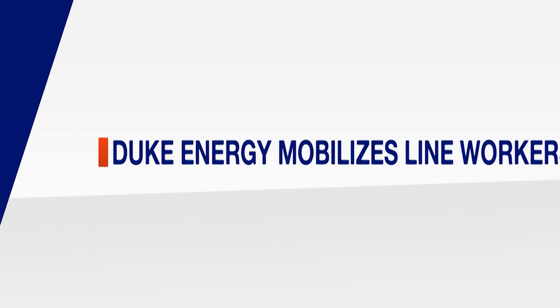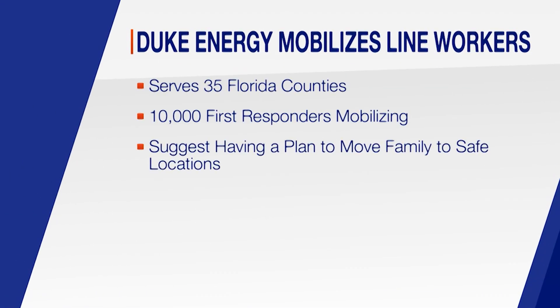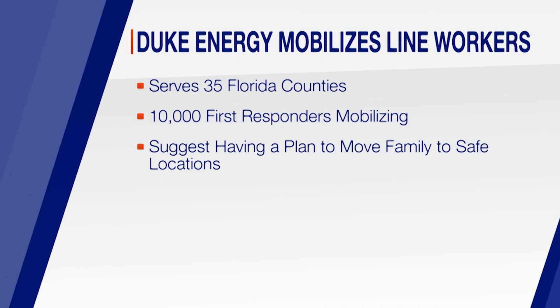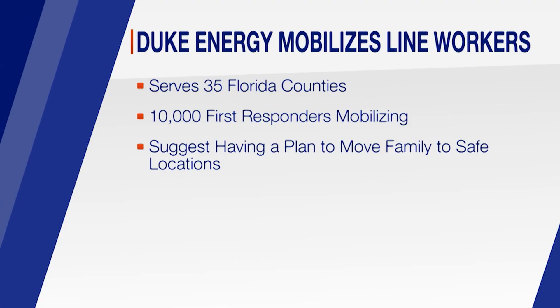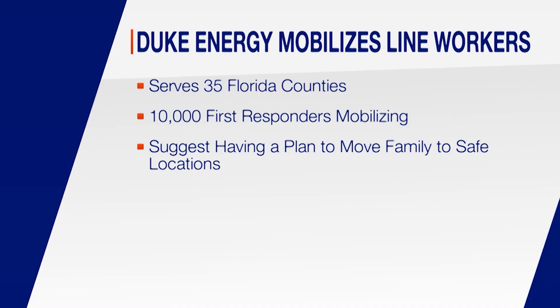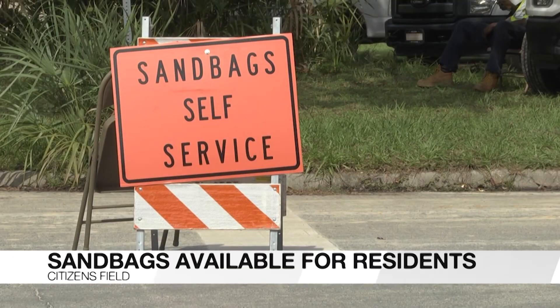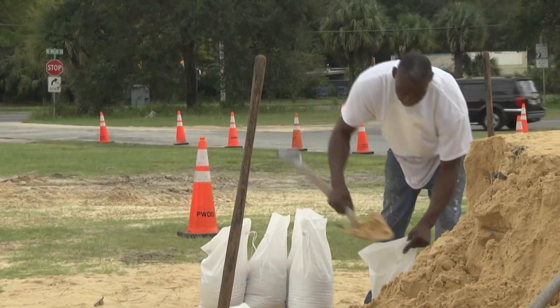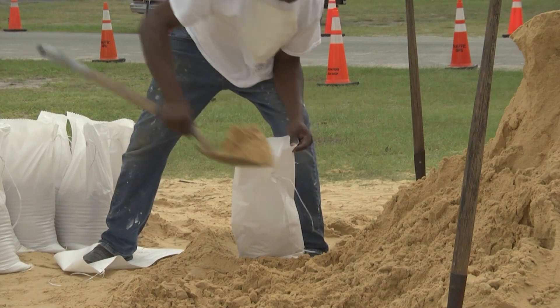Duke Energy is asking customers to prepare for power outages lasting potentially several days. Duke Energy serves 35 Florida counties, many of them in the path of Hurricane Milton. 10,000 first responders are mobilizing across the state to respond to outages for nearly 1 million customers. Customers should have backup plans if they need to move their family to a safer location. Free sandbag filling sites are open at Citizens Field, where white bags are provided and each vehicle is limited to 10 sandbags.